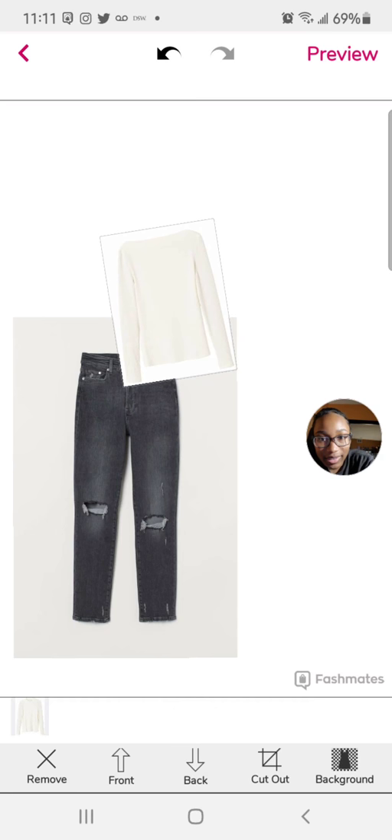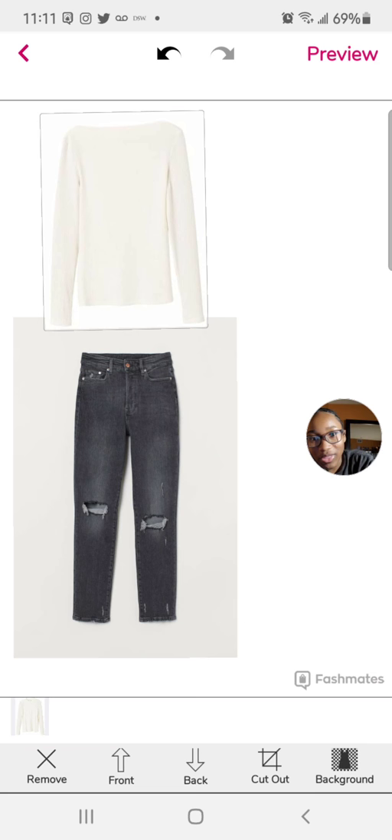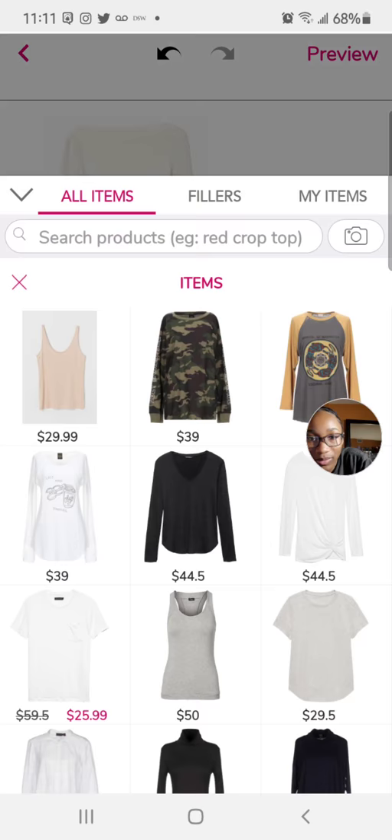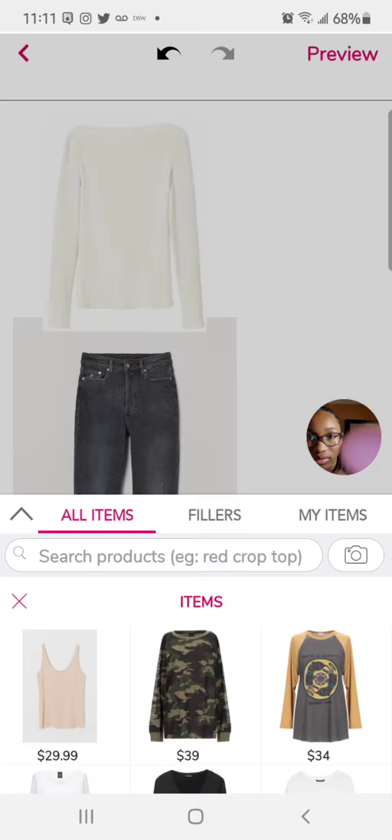Now as you can see it doesn't look as great in the set, but when you think about the real aspect of the outfit you'll see that it goes together. Let's go to all items again.